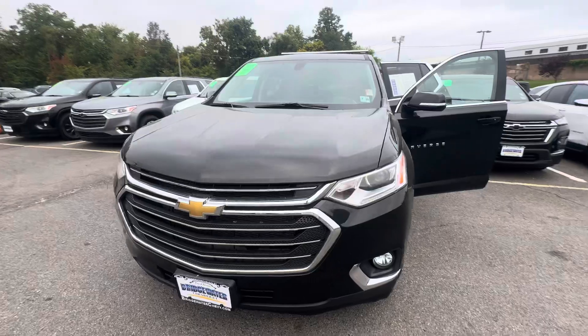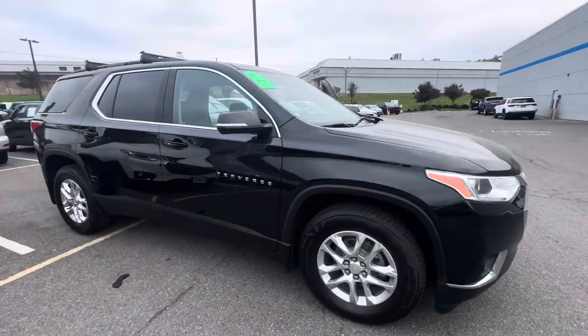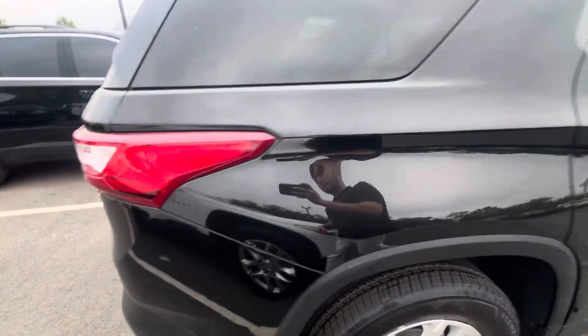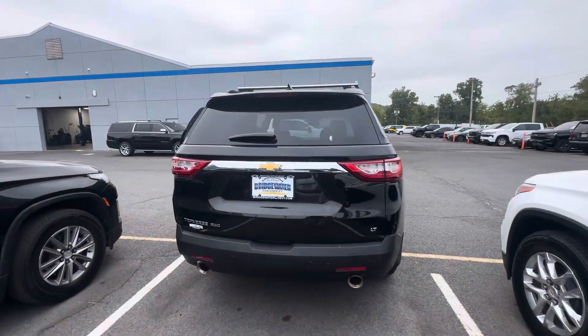New tires, girls in great shape, paint's in great shape. You even got nice roof racks up top, and dual chrome exhaust.